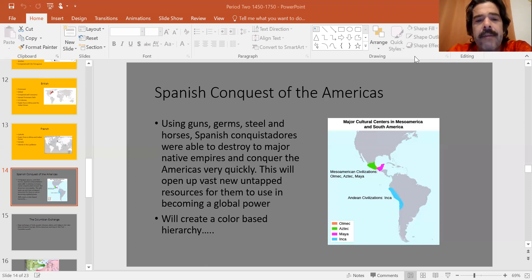We're going to talk more about this disease epidemic going forward. With their advantages in guns, germs, steel, and horses, the Spanish conquer basically all of North and South America extremely quickly. One of the things the Spanish introduce to the Americas is a color-based hierarchy, which we still deal with in the Americas even to this day. But we need to understand that this is the empire that's the most different.